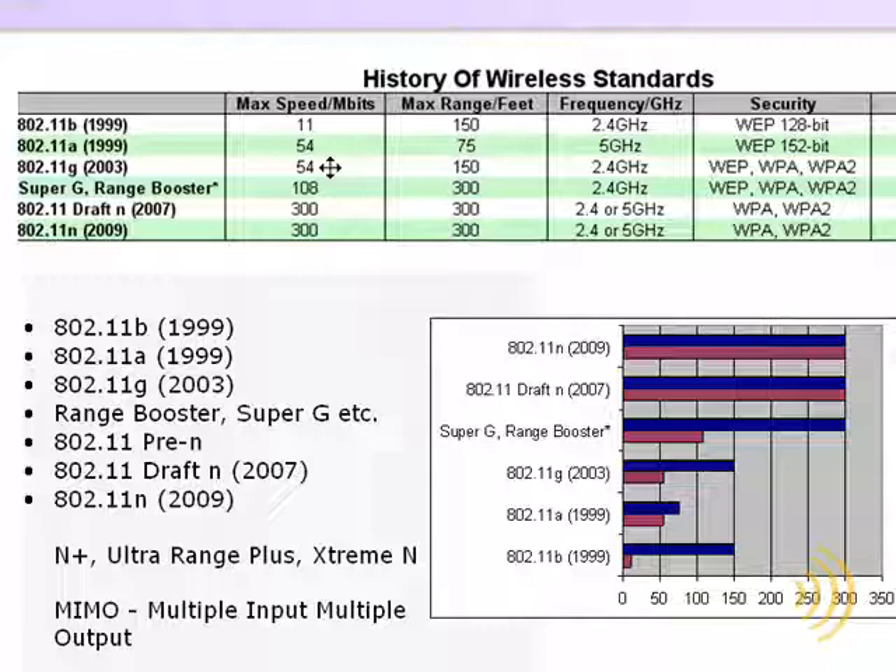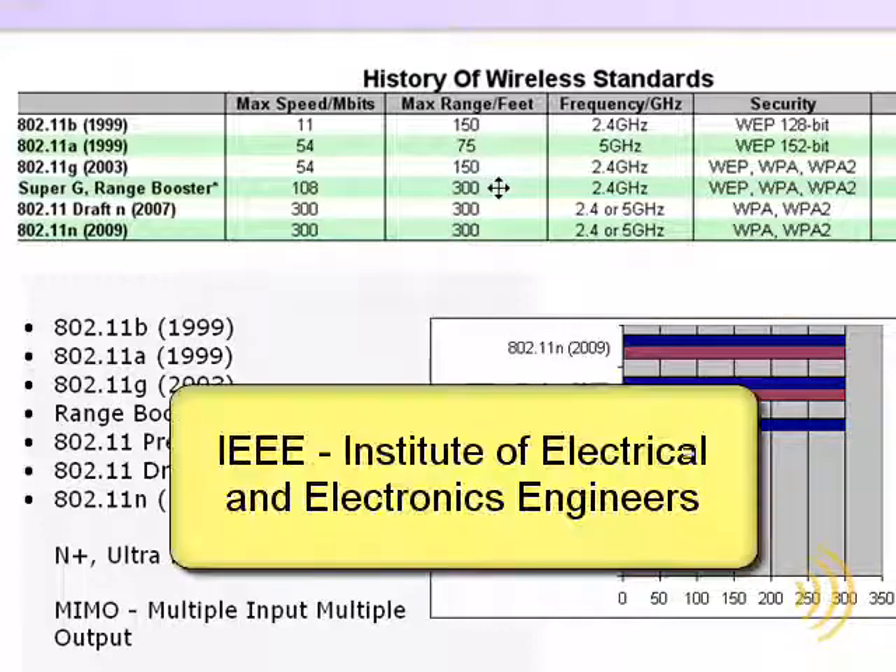So manufacturers responded to this demand by coming up with their own proprietary protocols such as Super G and Range Booster. Typically, one of these proprietary protocols would produce twice the speed and twice the range as regular 802.11g. The only problem is these were proprietary protocols, meaning they were not standards ratified by the IEEE.